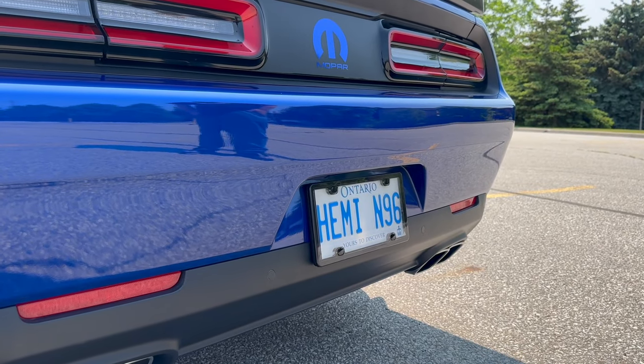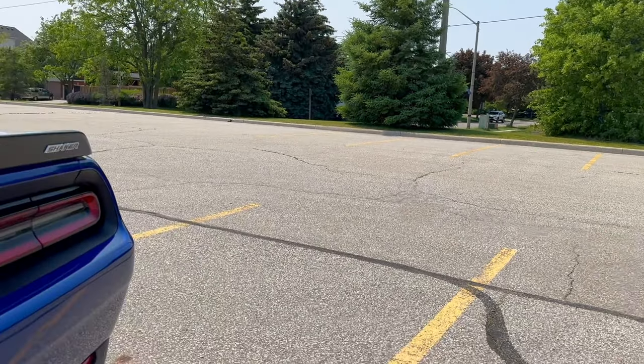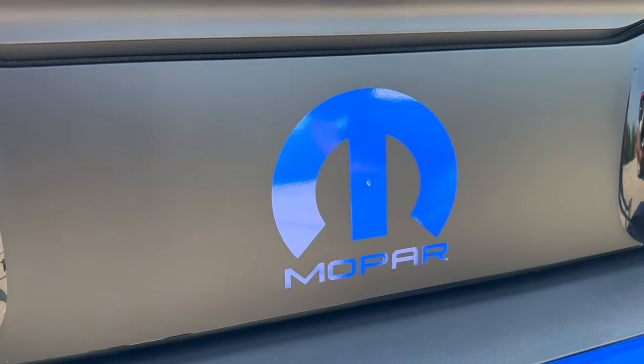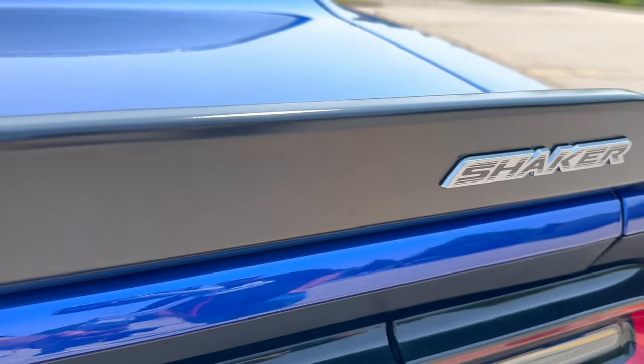I do like your license plate too. One of my friends brought it up — he told me back in the 70s, N96 stood for Shaker. Since this car is a Hemi and it's a Shaker, so Hemi N96. Fantastic. I ordered that from Apex Auto out of Michigan and threw it on myself. Very, very cool.